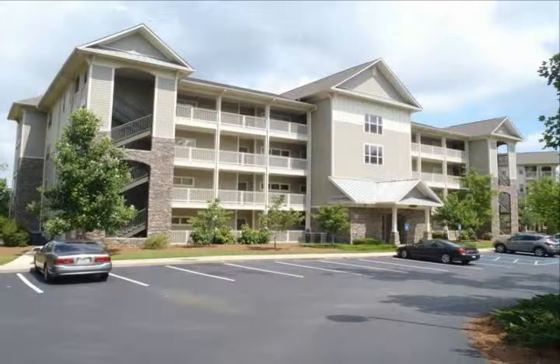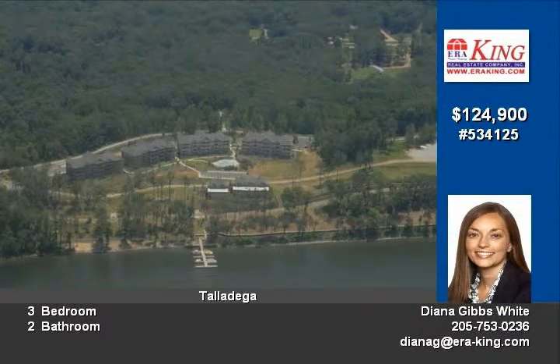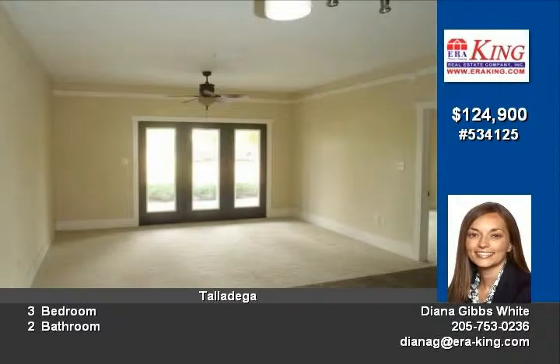Wow, what a deal on this lakefront three-bedroom two-bath condo at Lincoln Harbor. If you want no maintenance lake living, you'll love this first-floor condo with open kitchen and great room with granite counters, stainless appliances, pantry, master suite with walk-in closet, garden tub and stand-up shower and covered patio.